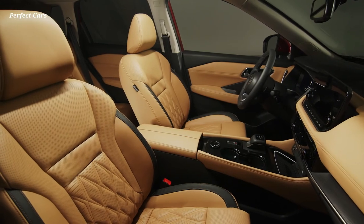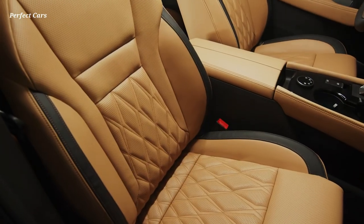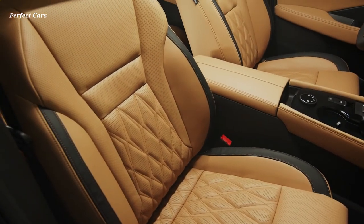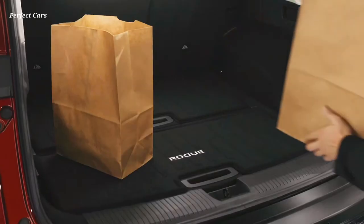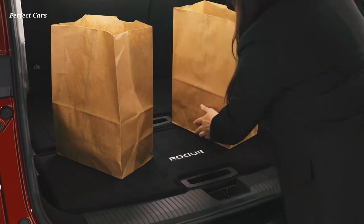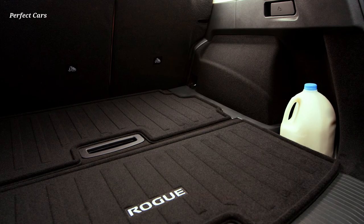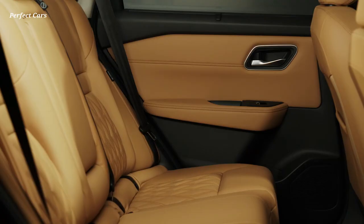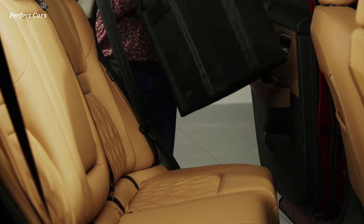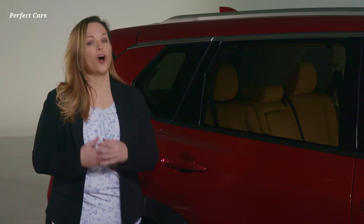You slip into the NASA-inspired zero-gravity seats, which provide exceptional comfort and spinal support. Shopping complete, you put your purchases in back, taking advantage of the innovative class-exclusive divide-and-hide cargo system and the convenient storage spaces for items such as gallon jugs of water or milk. The Rogue also features Nissan's innovative rear door alert system, created by a pair of Nissan engineers and moms, to help remind you of important things left in the rear seat. Rear door alert is standard on all grades.